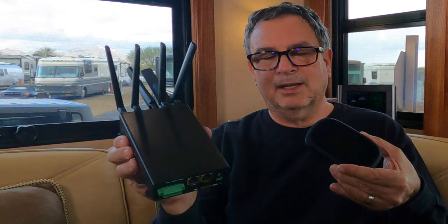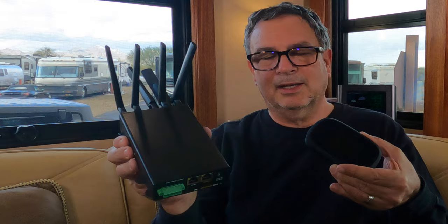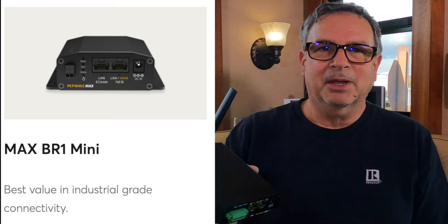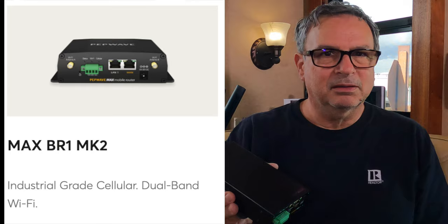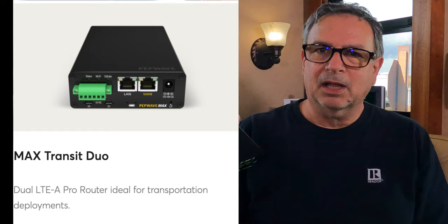These modems are industrial grade — used in police cars and remote ATMs where internet isn't plugged in directly. So it's a much more robust unit than a hot spot. The entry-level model can be bought for about the same price as a hot spot — I'll put a link below in the description. There's a mid-grade one for about $500, and then this one was $999, making it more of a powerhouse for someone working on the road.